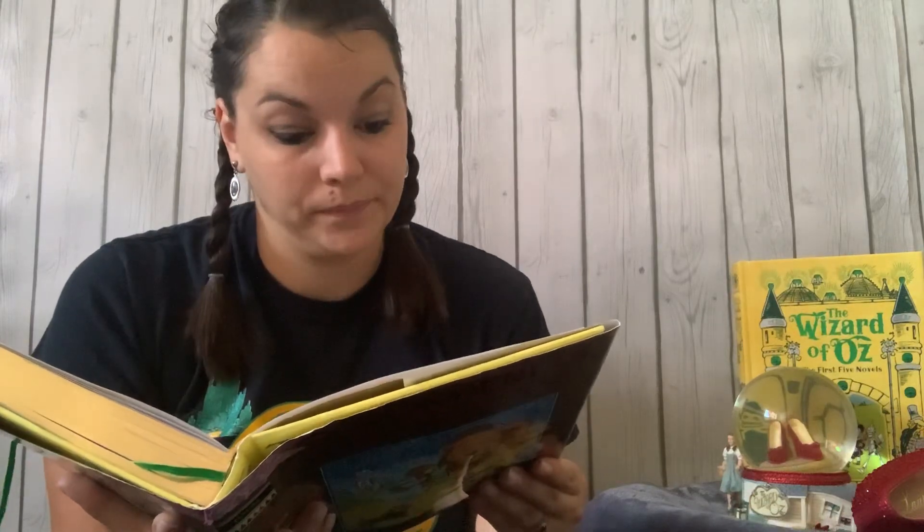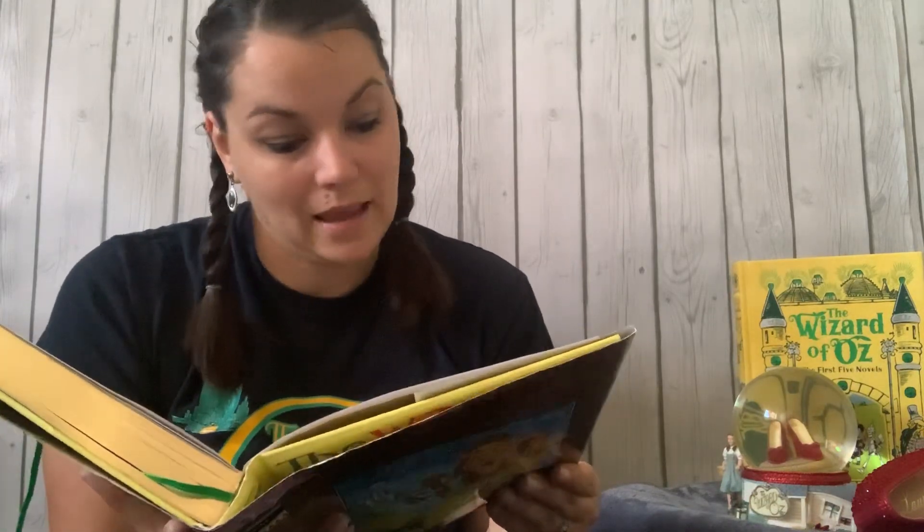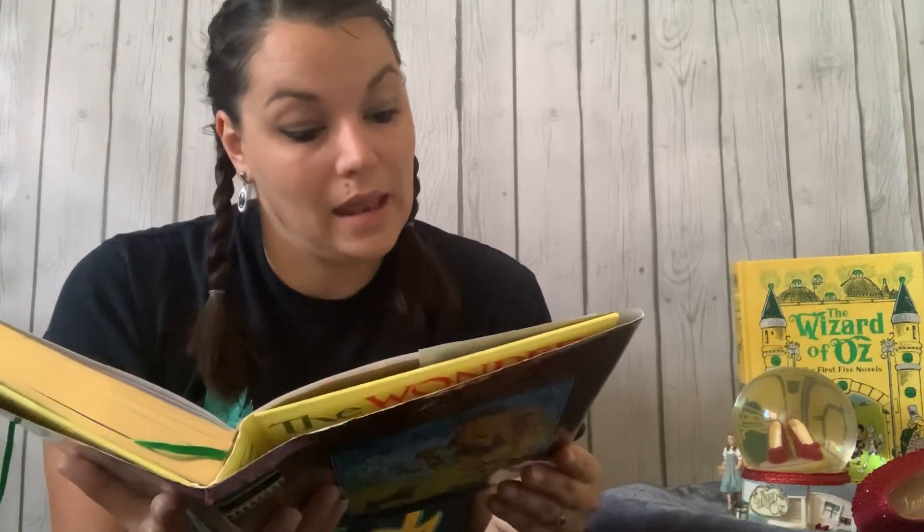Once the house had been painted, but the sun blistered the paint and the rains washed it away, and now the house was as dull and gray as everything else. When Aunt Em came there to live, she was a young pretty wife. The sun and wind had changed her too. They had taken the sparkle from her eyes and left them a somber gray. They had taken the red from her cheeks and lips, and they were gray also. She was thin and never smiled now. When Dorothy, who was an orphan, came to her, Aunt Em had been so startled by the child's laughter that she would scream and press her hand upon her heart whenever Dorothy's merry voice reached her ears. And she still looked at the little girl with wonder that she could find anything to laugh at.